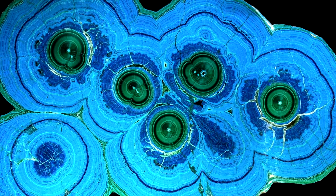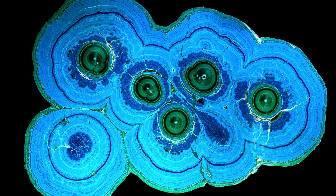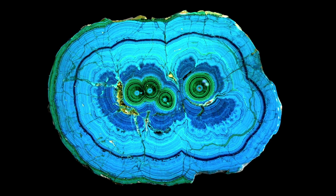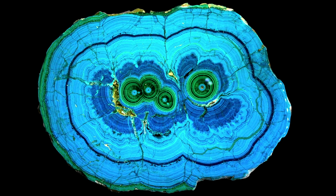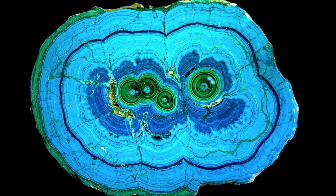The most beautiful thing I saw in Tucson in the first few days were these incredible cross sections of stalagmites from the Congo. Each of these had a price tag of over $30,000. Apparently whatever cave they pulled them from is either protected or they've taken all of it out.